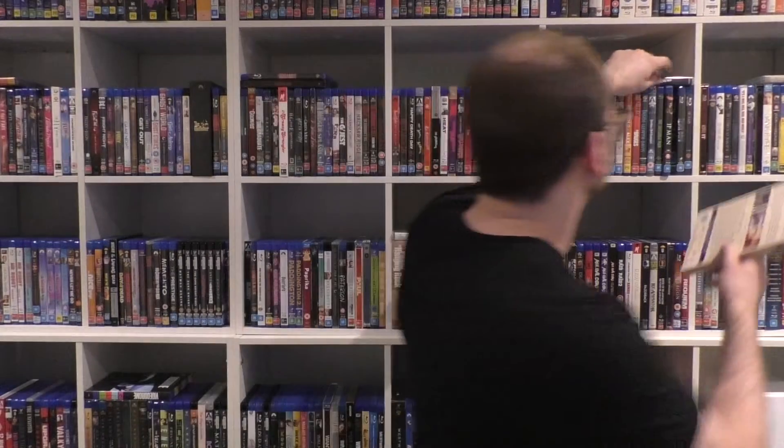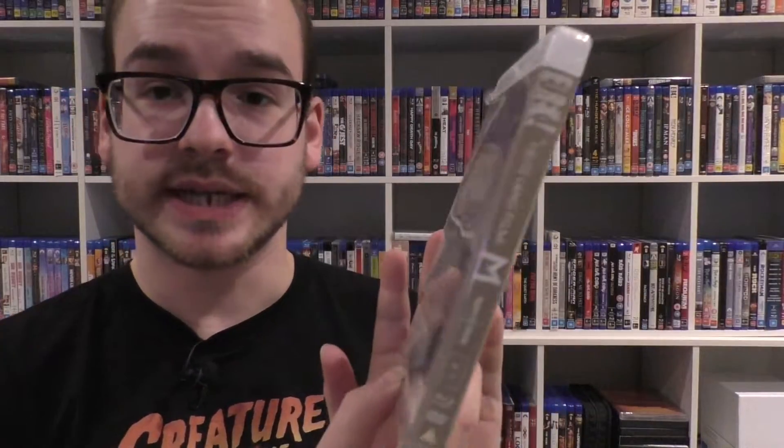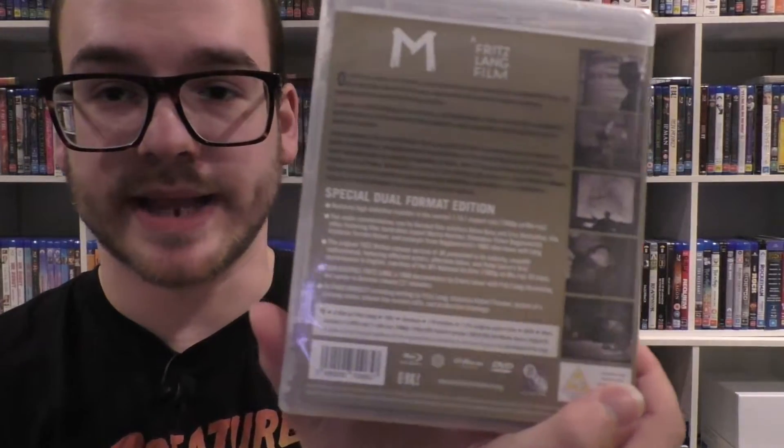Down to our lucky last three. I can talk about these as a two-in-one — this is Metropolis and M, two Fritz Lang films that I have in my Fritz Lang collection. I'll talk about M first. Beautiful cover — I love that design. This is their ninth film in their remastered collection. It's a regular HD remaster, and it does actually come with a DVD as well.